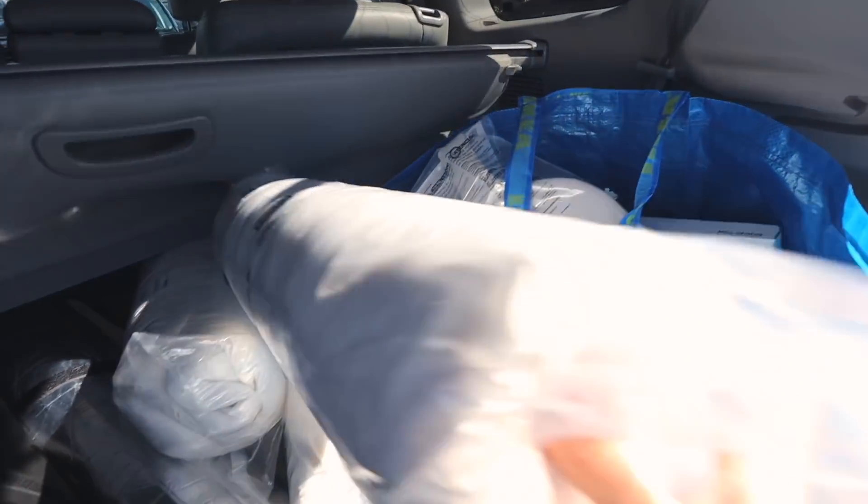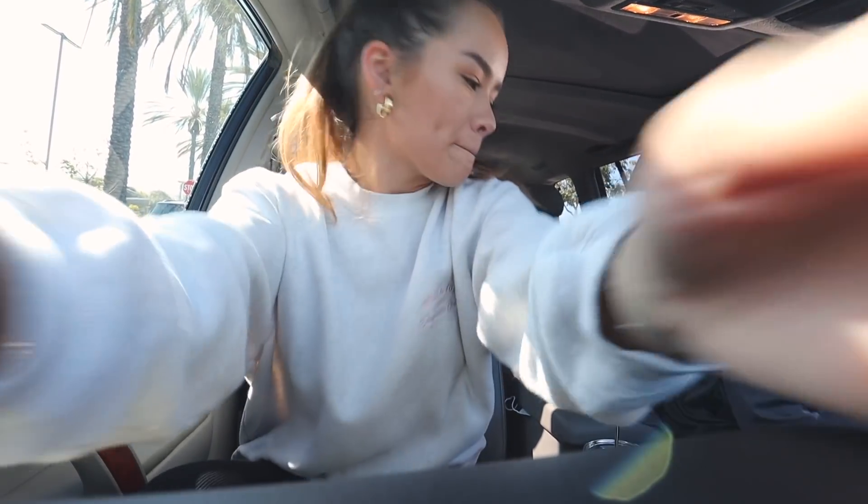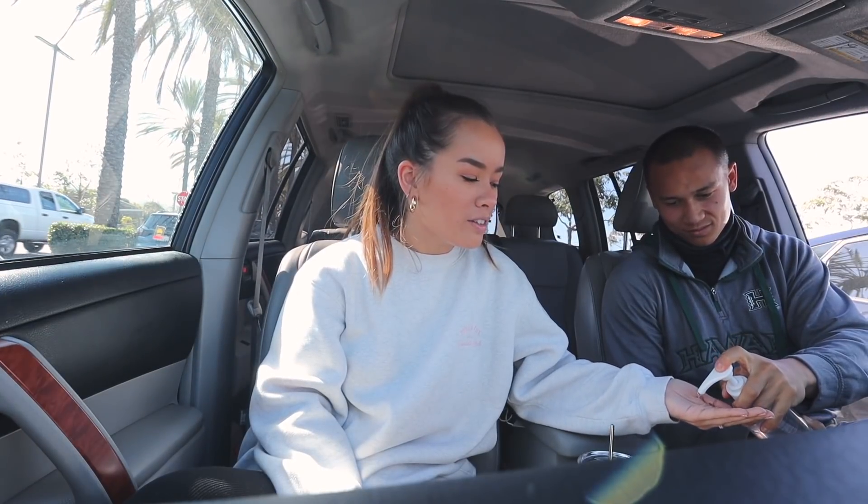I'm trying to put as much stuff in the cart as I can. I'll do a huge haul when I get home. Just finished at IKEA — got a lot more than I was planning on getting, but you know what's new. I only got a couple of things which is good, but I'll show you everything and put everything together when we get home.